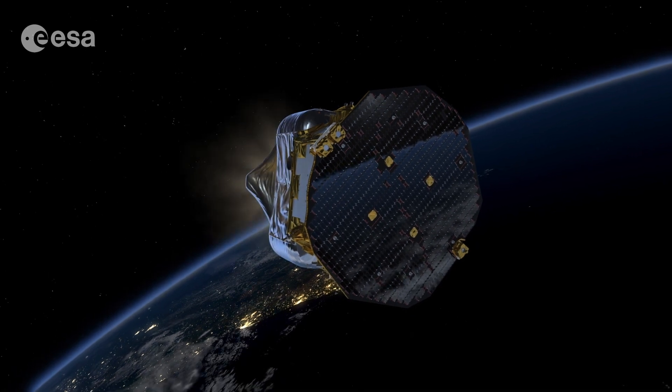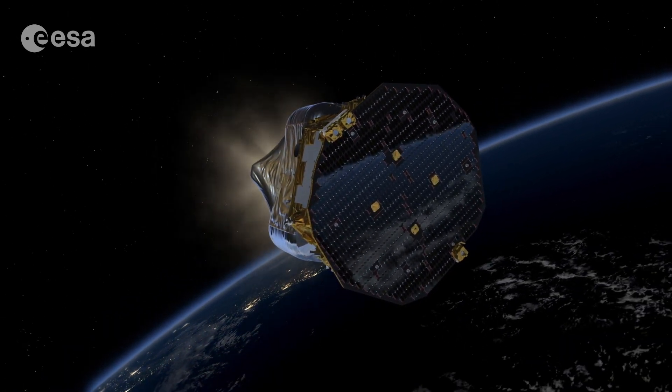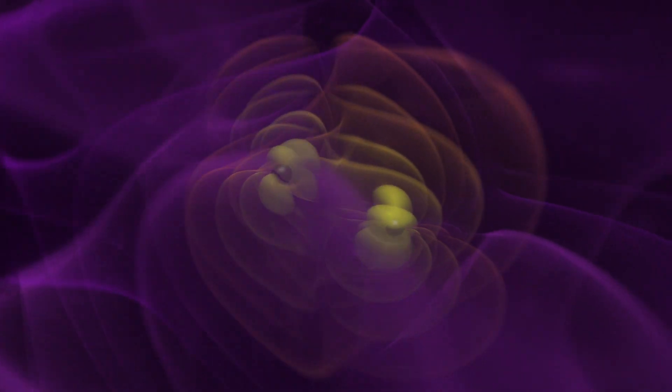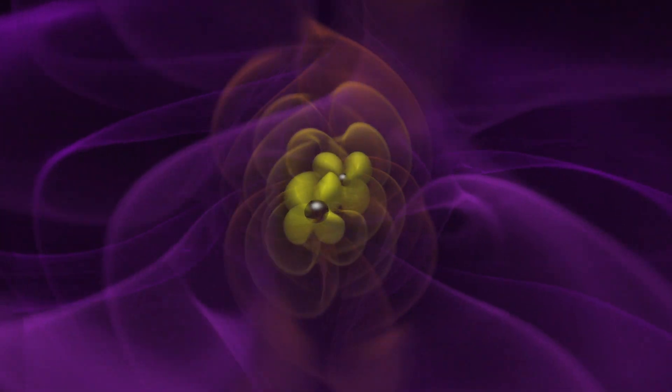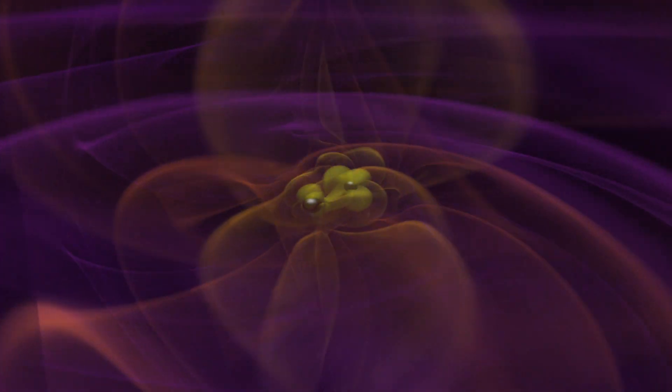Launched in 2015 and retired in 2017, LISA Pathfinder is an ESA-led mission that demonstrated the technology needed to build a future space-based gravitational wave observatory — a tool for detecting ripples in spacetime produced by, among other things, merging black holes.